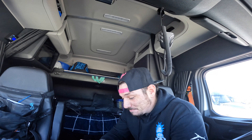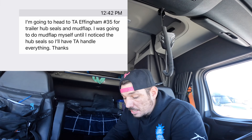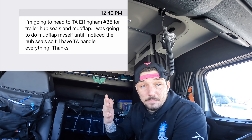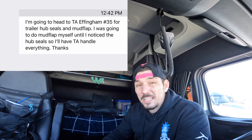I'm probably going to have to go to the TA to get this repaired before I get washed out tomorrow. I'm going to try to take care of this right away because tonight I want to roll so I can be at the tank wash first thing Monday morning. I just sent road assist a message letting them know I'm going to take this trailer over to TA in Effingham — number 35, just right up the street. When I grabbed this trailer the other day the hub seals weren't leaking — the rims looked spotty but no grease was leaking. Since it's leaking now, I'll have them do everything: the mud flap and the hub seals.